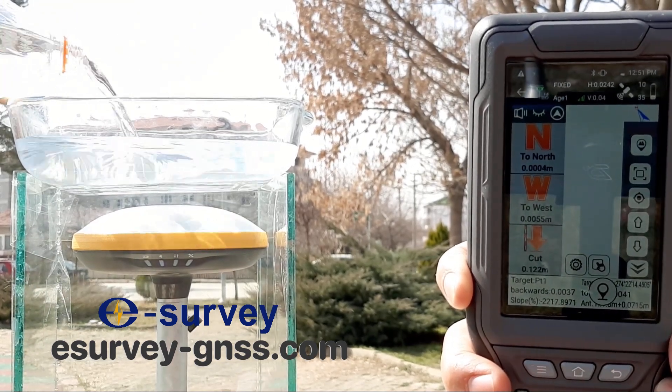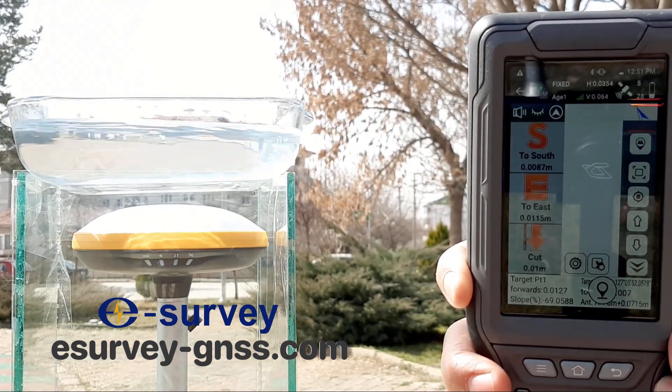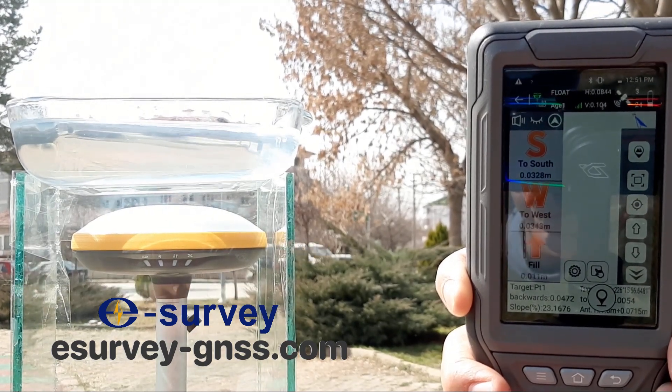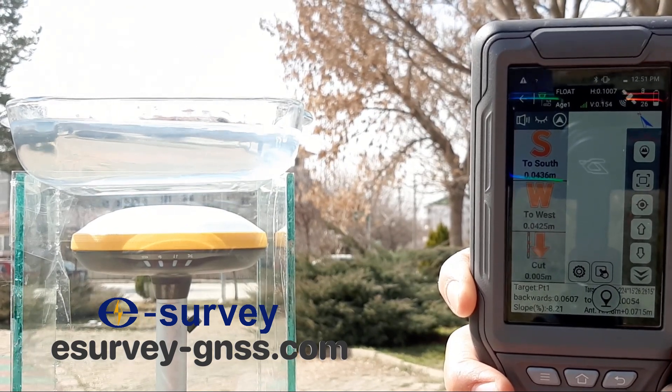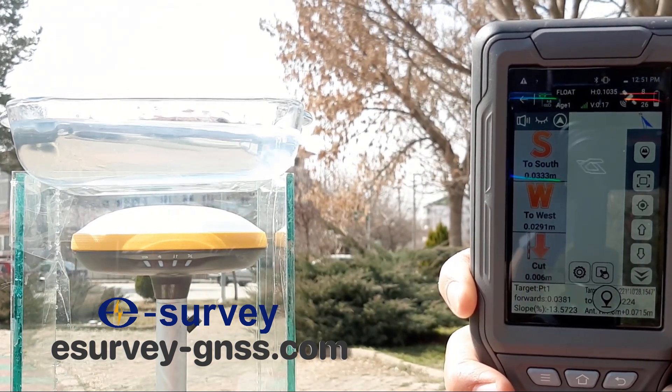But even if the instrument did show an error of 5 cm, this accuracy is still okay for surveying work. Thank you for dropping by — we enjoyed setting up this experiment to show you the power and accuracy of eSurvey products. Thank you.